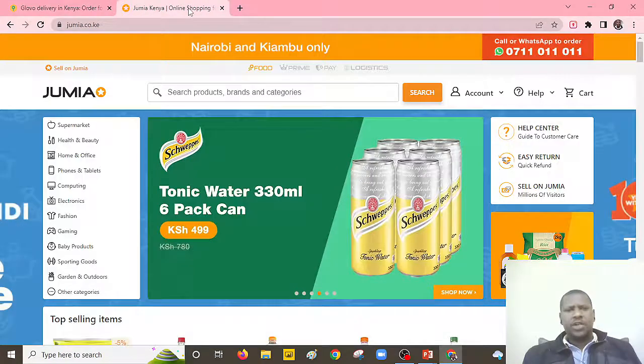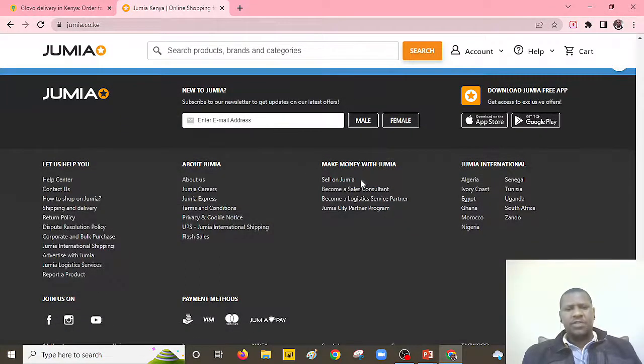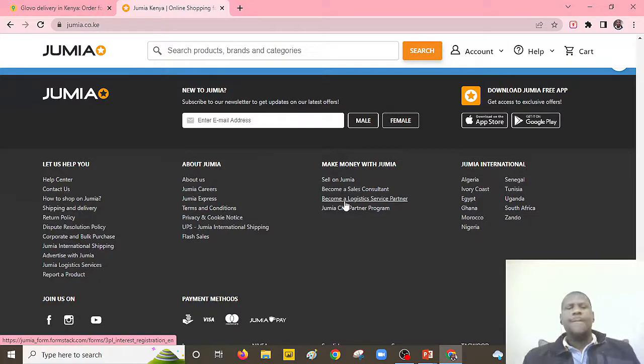Whereas if we check on Jumia, especially when it comes to making money — as you can see, I have just scrolled down — we have the job opportunities that Jumia provides. So you can sell on Jumia, just the same as Glovo. You can also become a sales consultant. You can apply to be one of the logistics providers within Jumia. And of course, they have the city partner program, which I think refers to the affiliate program. So these are ways that you can make money using both apps.